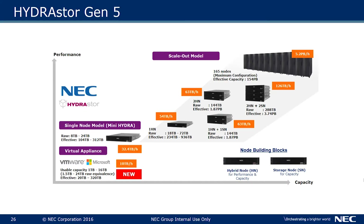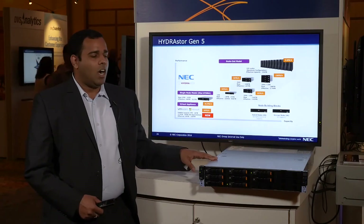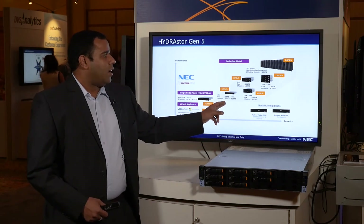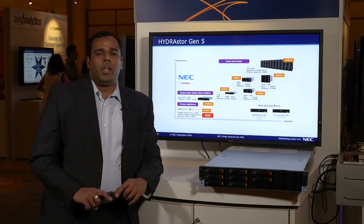This is our product line. We have two kinds of nodes in the grid: the hybrid node and the storage node. The hybrid node acts as a controller and provides throughput, while the storage node is for adding additional storage at lower cost. We can start from a one-node system and grow up to 165 nodes in a grid, with deduplication across the entire grid and high resiliency with erasure coding.